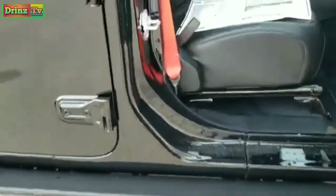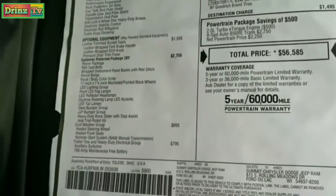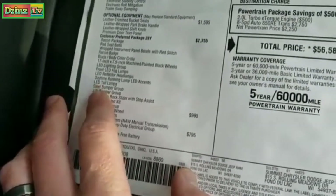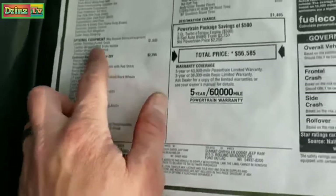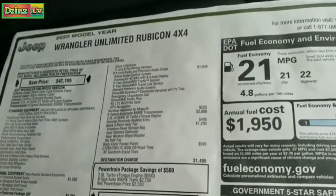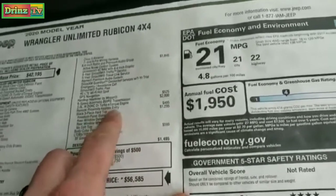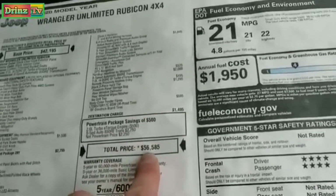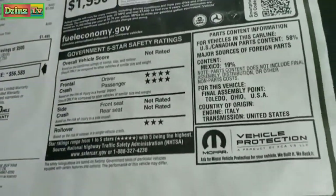We'll take a quick look at the window sticker here — feel free to pause this at any point. It has the Recon package which gives you the LED lighting group, the Recon badge, the red seat belts, and the metal steel bumpers. It has the cold weather group giving you heated seats and heated steering wheel. The trailer tow group, leather trimmed bucket seats ($1,595 option), the 8.4 premium audio group, hard top headliner, the 8-speed automatic transmission, and the 3-piece hard top ($1,295 option). Remote keyless proximity is a $495 option and body colored fender flares are a $595 option, for a total MSRP of $56,585. Safety ratings are 4-star front crash and 3-star rollover; the rest are not rated.